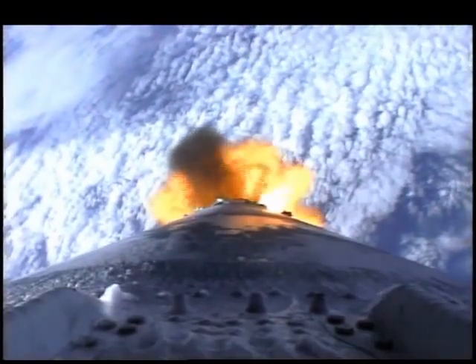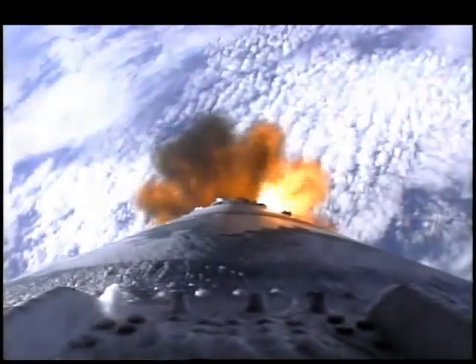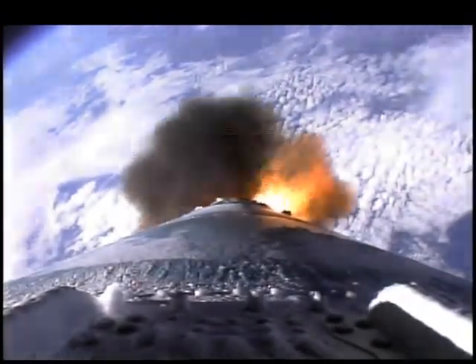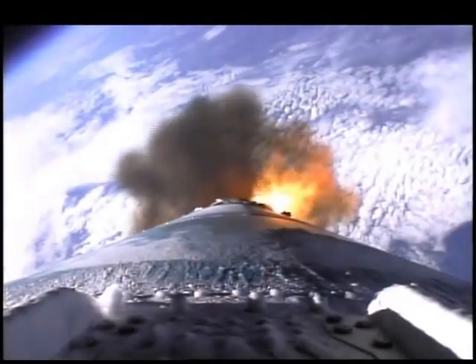Main engine, both burners continue to burn well. Attitude disturbances at separation nominal, guidance controlling nicely. A beautiful view from the second stage of the Delta vehicle as it continues to rise, now 1 minute 39 seconds after liftoff.